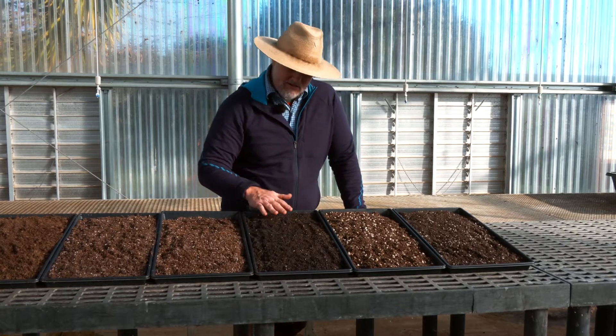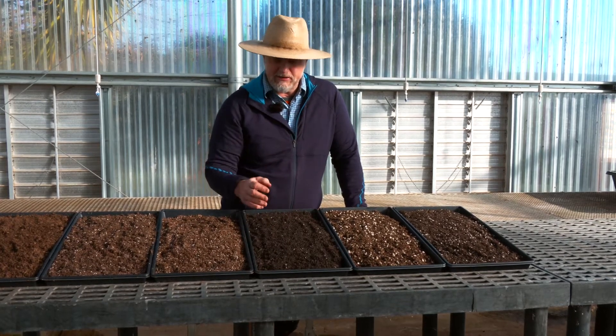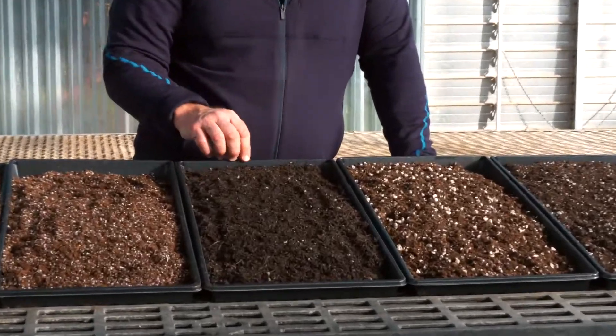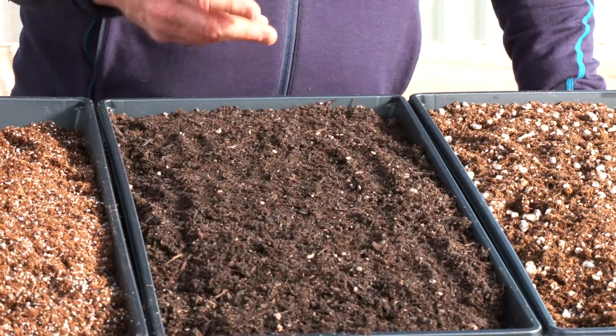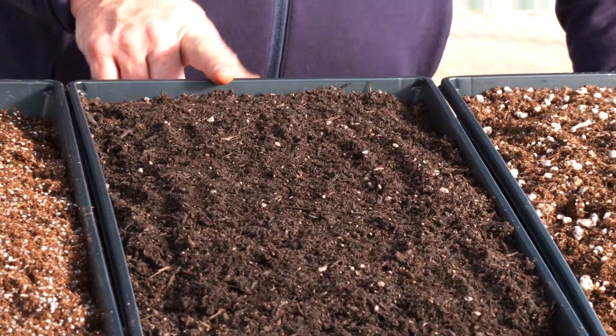What do I think about this mix? It could be a good seed-starting mix, but it looks a little coarse and not fully decomposed. I'd really want to give it a grow-out and some trialing before making a big commitment to it.